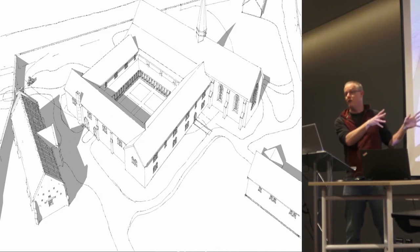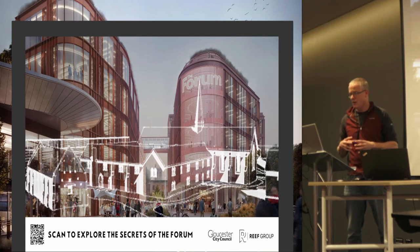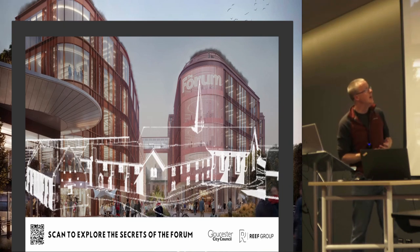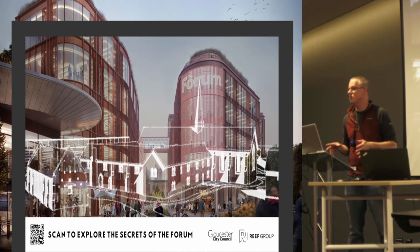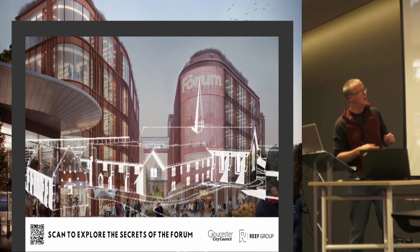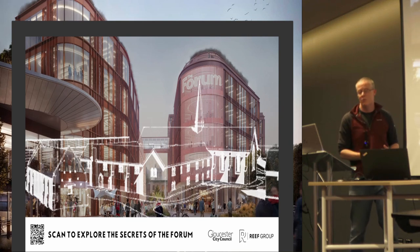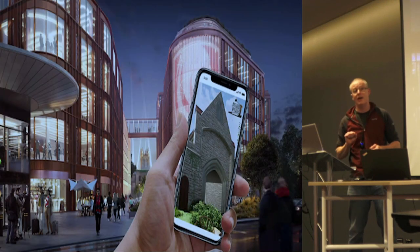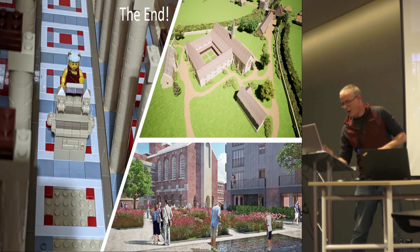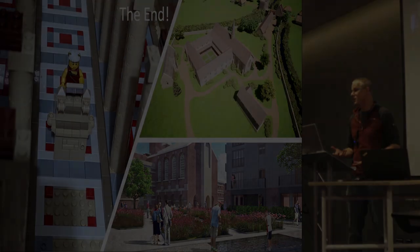We then had these wireframes left over from the production. We engaged with the developer, Reef, to talk about how those wireframes could be finessed, improved, and potentially used for on-site interpretation. This is a mock-up: the idea is to place three of these around the site showing different views of how the Carmelite friary may have looked, attached to QR codes which could then give you more information. Lots going on, lots of ideas, not all of them successful.